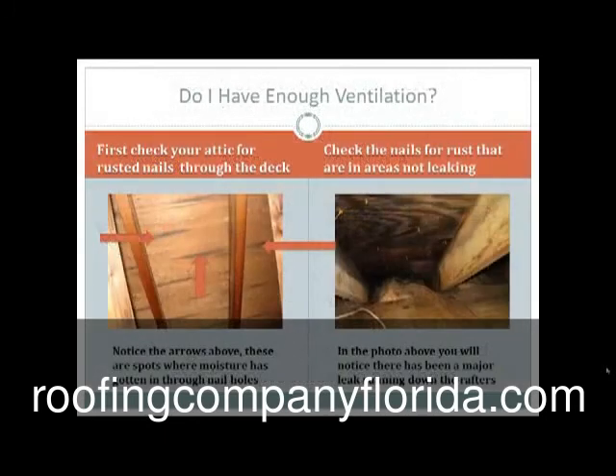What we're going to discuss now is the first question that's not so obvious that you should ask, and that's: do I have enough ventilation?